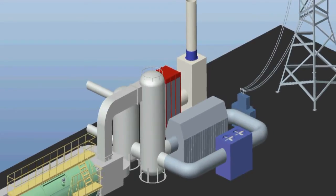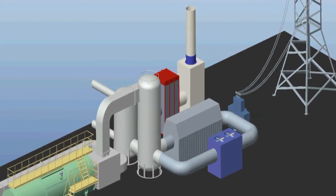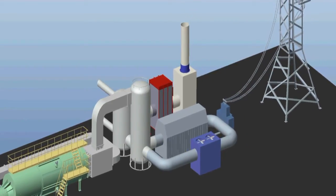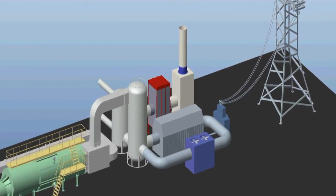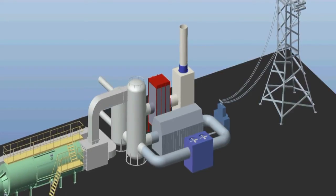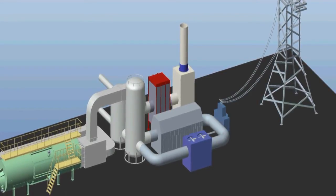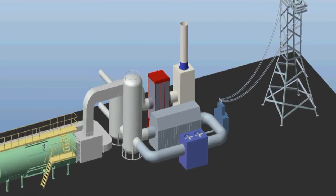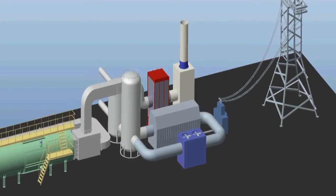The heat energy of the steam generated in the heat exchanger can be transformed into electric energy in a steam turbine. Each waste conversion pyrolysis processing line generates from 5 to 7 megawatts of electric energy per hour, depending on the feedstock composition.